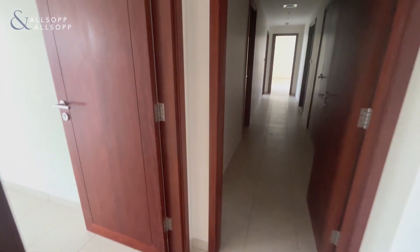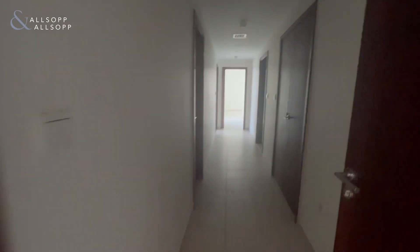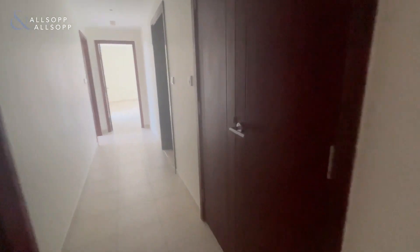Here we have the maids room. I do apologise the DEWA isn't on at the moment, but the property has been fully cleaned and repainted. You have your maids room with WC and shower. There are also plenty of utility and storage rooms, including a Samsung washer dryer.